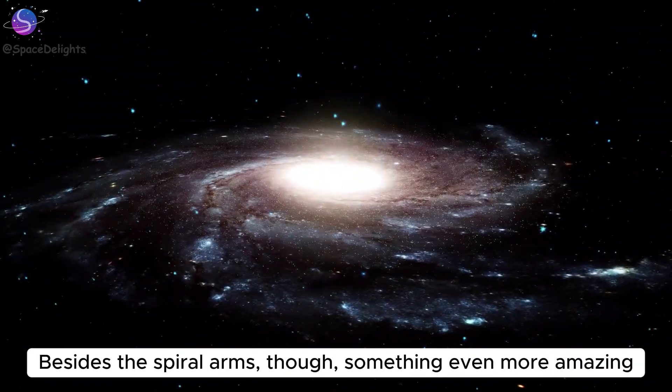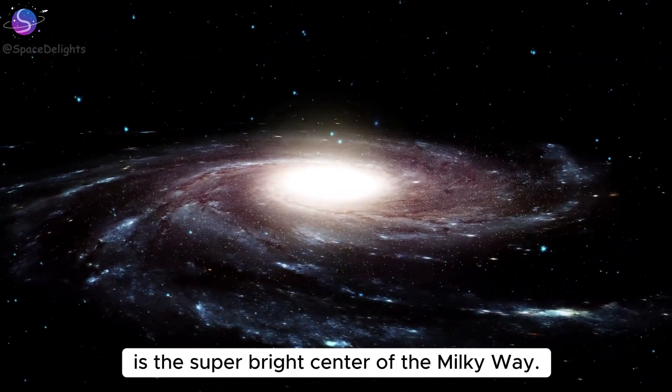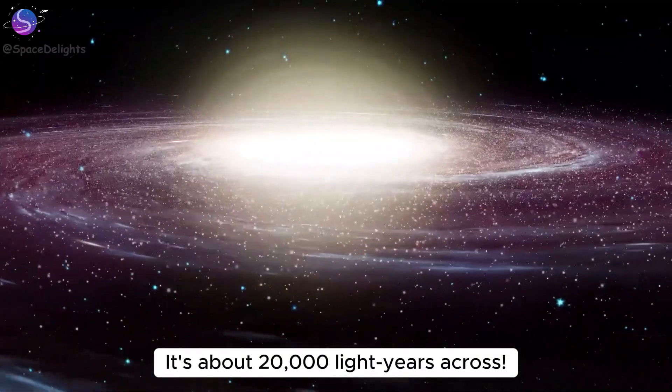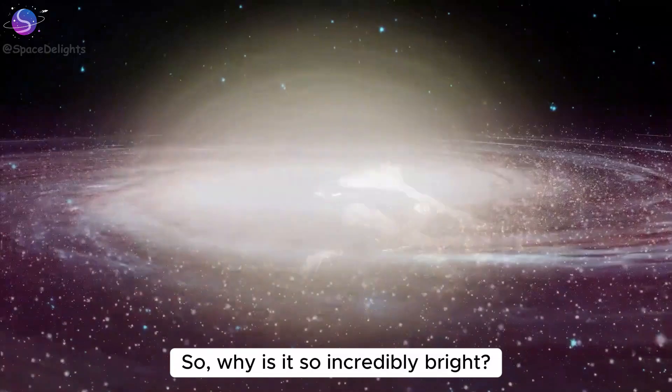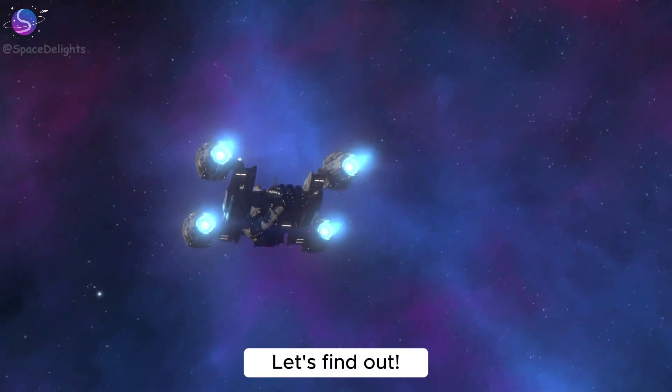Besides the spiral arms, something even more amazing is the super bright center of the Milky Way. That central area is called the galactic bulge. It's about 20,000 light years across. So why is it so incredibly bright? Let's travel towards the center of the Milky Way and find out.